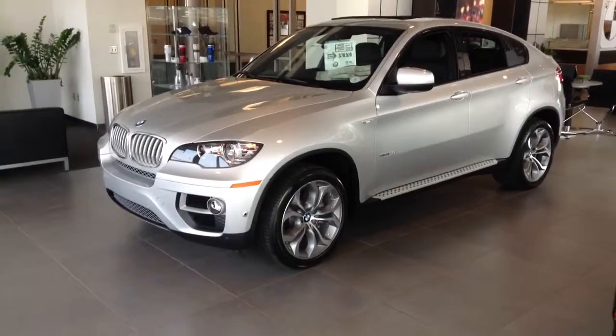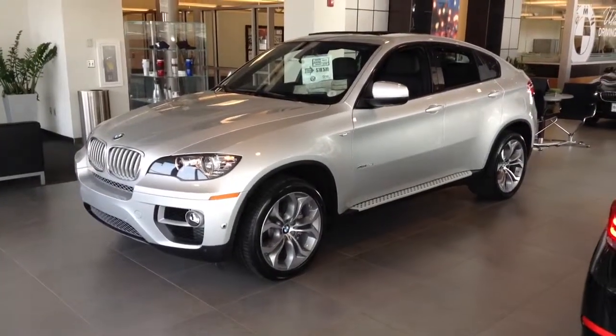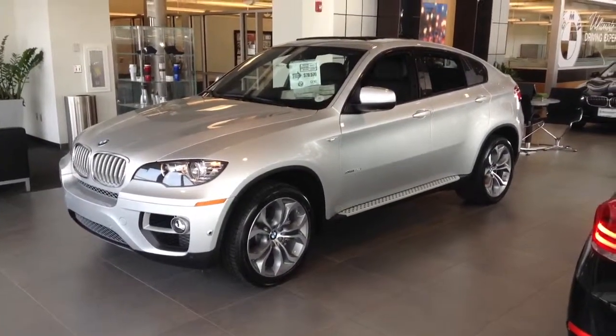It does have running boards and a nicer rim. Big motor — 400 horsepower, 400 pounds of torque. We'll talk to you soon. Thanks.